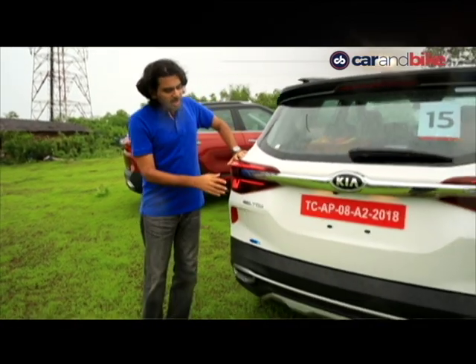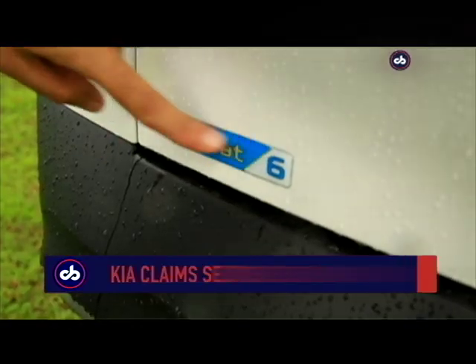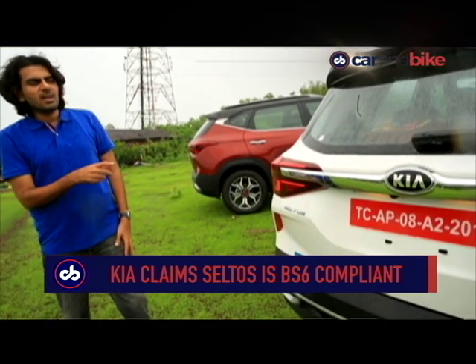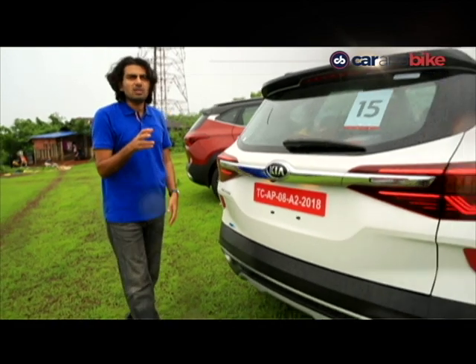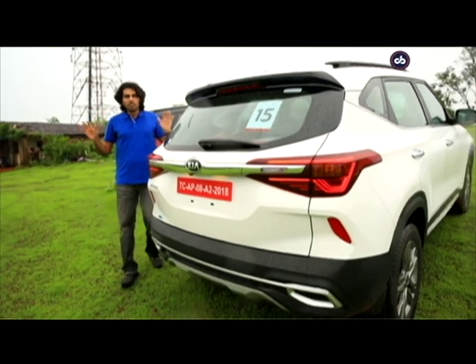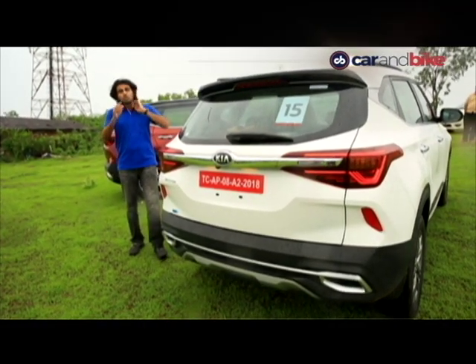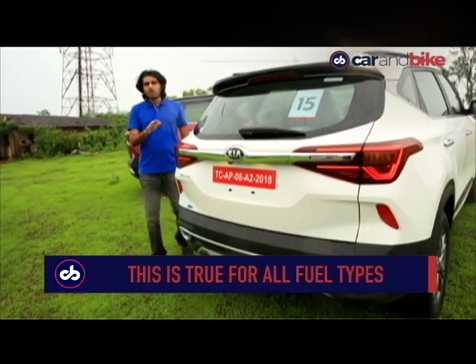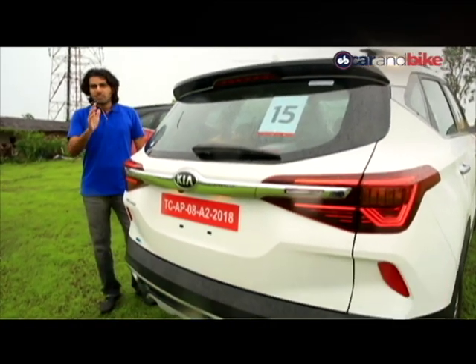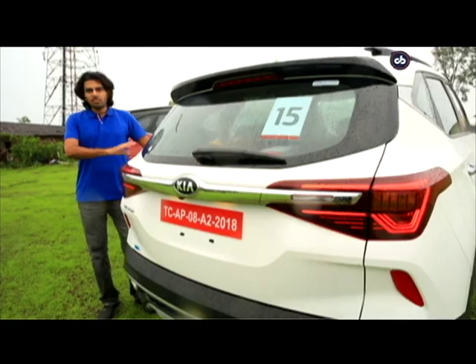This one's the diesel. The Bharat Stage 6 badge at the back is pretty relevant because, unlike many other manufacturers claiming to be BS6 ready, Kia says there's a distinction — these cars are BS6 compliant from day one, but they'll also still run on the current fuel available without a problem. It claims extensive testing has been done and there should be no issue driving these cars from day one.